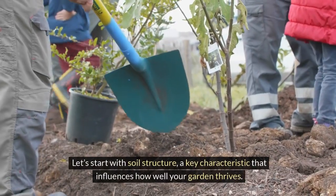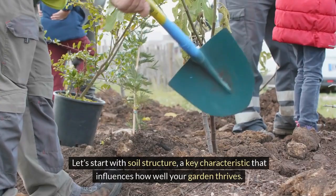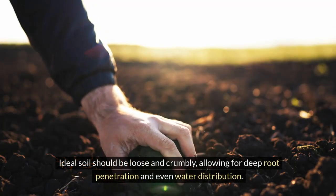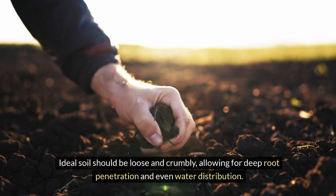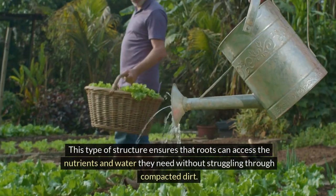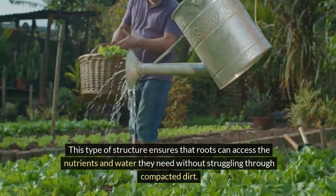Let's start with soil structure, a key characteristic that influences how well your garden thrives. Ideal soil should be loose and crumbly, allowing for deep root penetration and even water distribution. This type of structure ensures that roots can access the nutrients and water they need without struggling through compacted dirt.